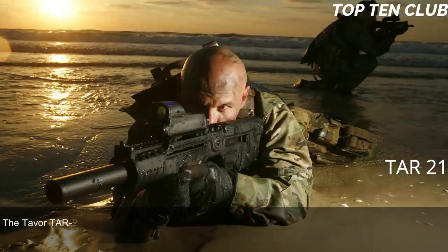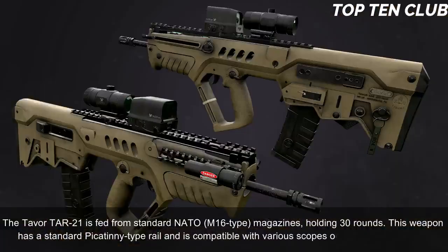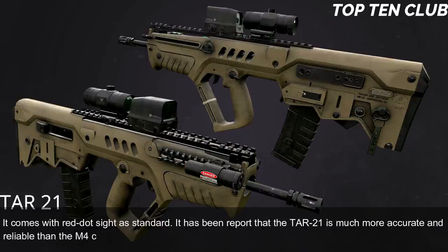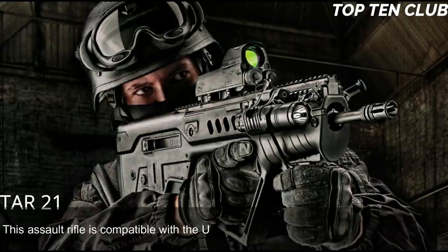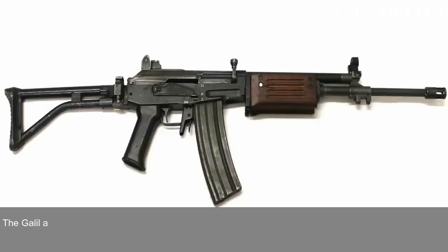The Tavor TAR-21 is fed from standard NATO M16-type magazines holding 30 rounds. It has a Picatinny-type rail and is compatible with various scopes and night-vision systems; it comes with a red-dot sight as standard. It has been reported that the TAR-21 is much more accurate and reliable than the M4 carbine, though it loses in accuracy to the M16 due to a shorter barrel. This rifle is compatible with the US M203 40mm underbarrel grenade launcher.